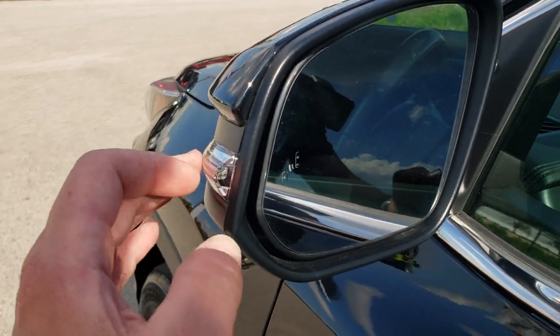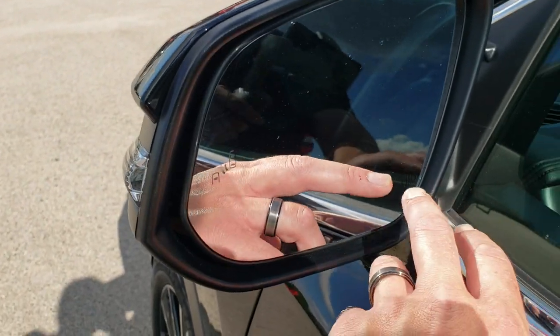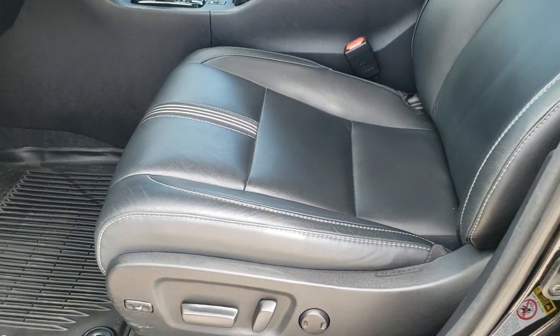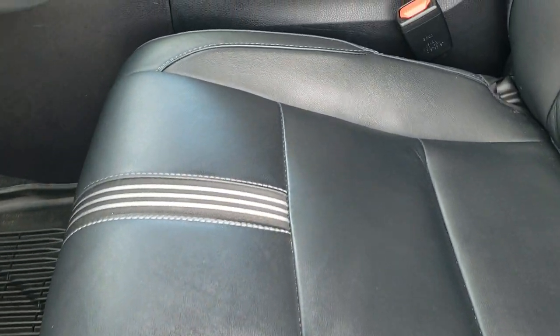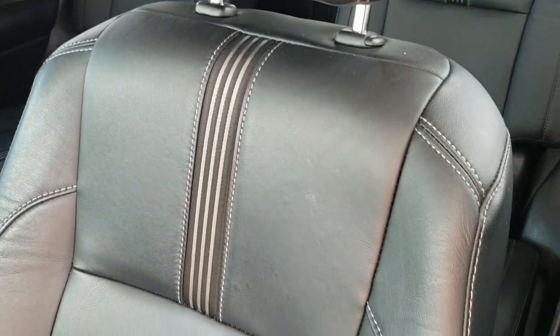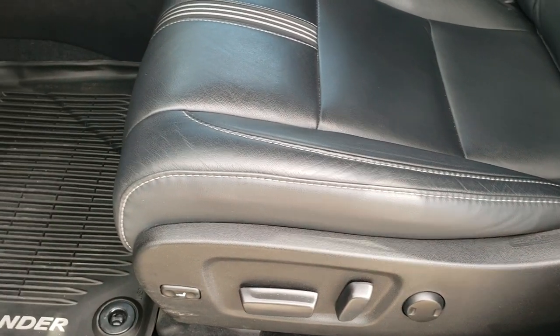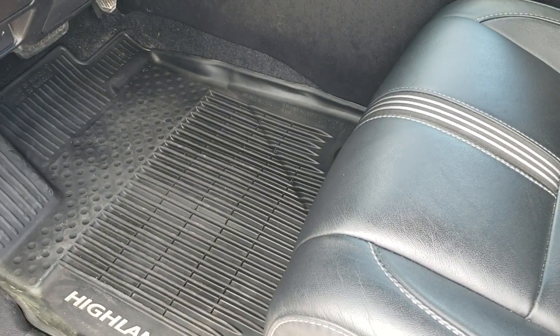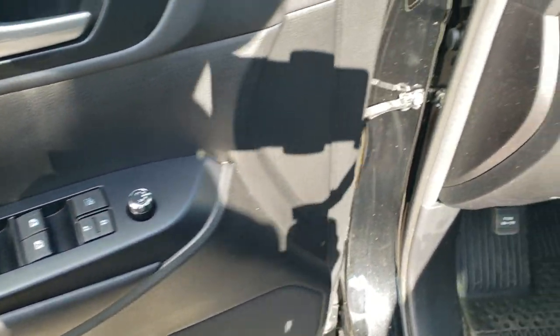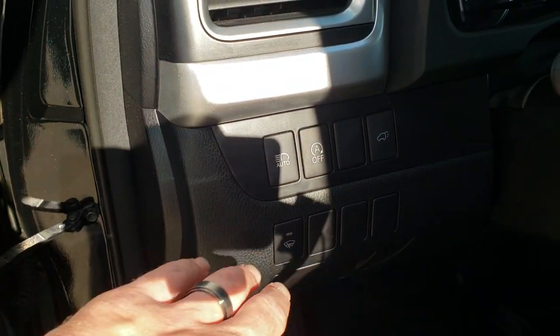You do get blind spot monitoring and LED directional signals in the mirrors, which are heated as well. Inside, the SE package gives you black leather with cloth inserts. Both front seats are heated. You do get a power driver seat with lumbar, and it has factory all-weather floor mats throughout. Power windows, power locks, power mirrors, and it has remote start/stop capabilities.